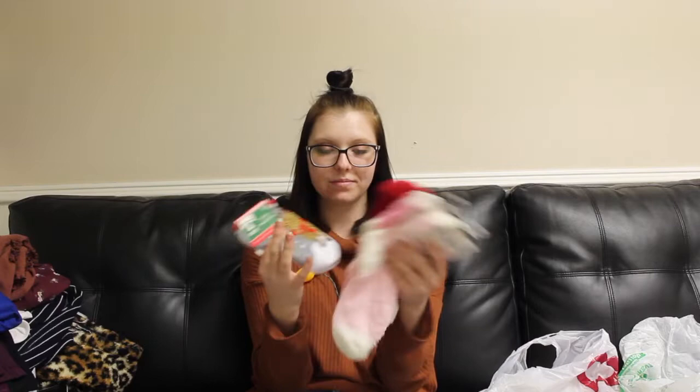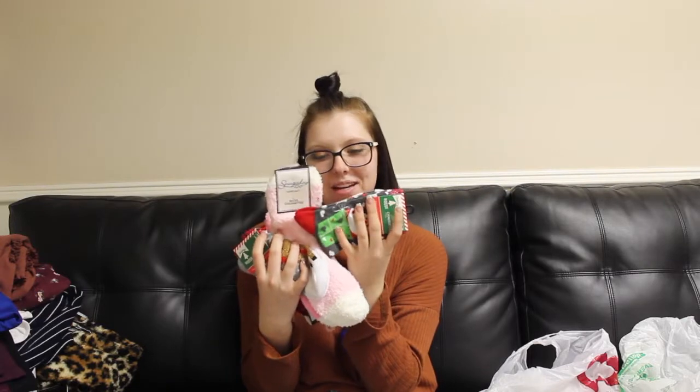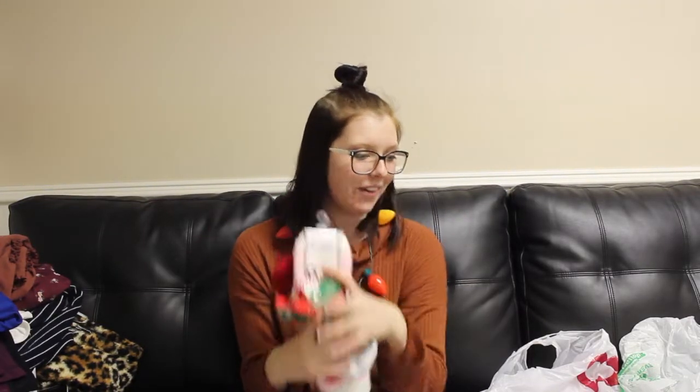The last place I got stuff from was the Dollar Tree. I got some socks — three pairs of fluffy socks that I'll wear to sleep and chill out in, and a pair with Santa on them for Christmas time. I love holiday-themed socks from the Dollar Tree.